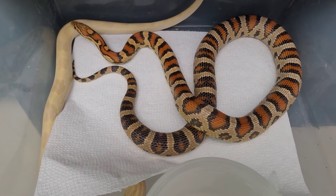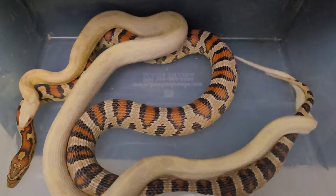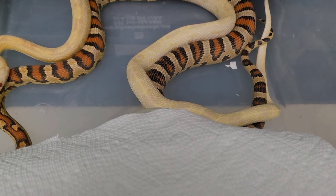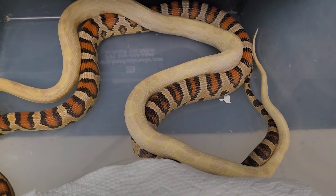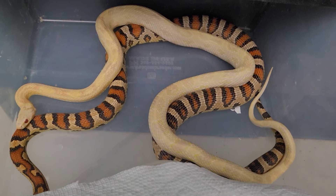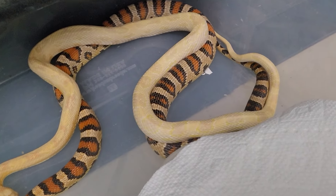I'm going to close this up and give them a couple of minutes to get reacquainted. Cactus is getting on top — tails connected. We're in progress of a lock! Tails are locked — this is a second confirmed lock. Hopefully this girl drops some beautiful, fertile eggs. Can't wait to see what the babies look like from this pairing. I'm gonna let these two lovebirds do their thing and give them some privacy.